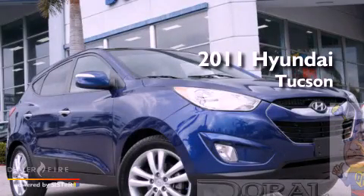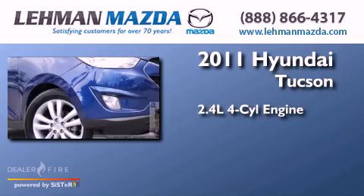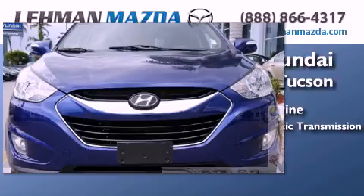This is a certified pre-owned 2011 Hyundai Tucson. It features a 2.4-liter four-cylinder engine, a six-speed automatic transmission, and a clean non-smoker interior.